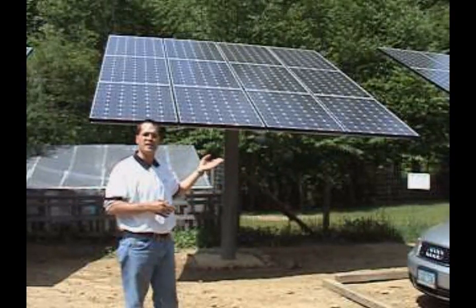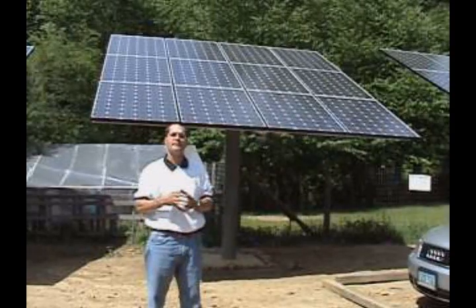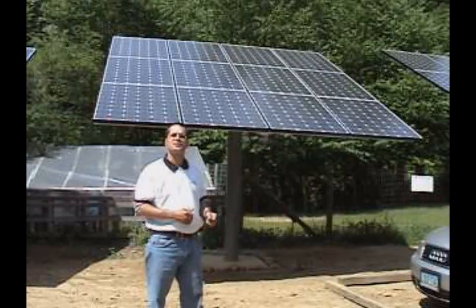Today, right now as we speak, we're at maximum power. We're producing a significant amount of wattage, more than my house will need, and it's going back out into the grid through an inverter for other people so that they can save on greenhouse carbons also.